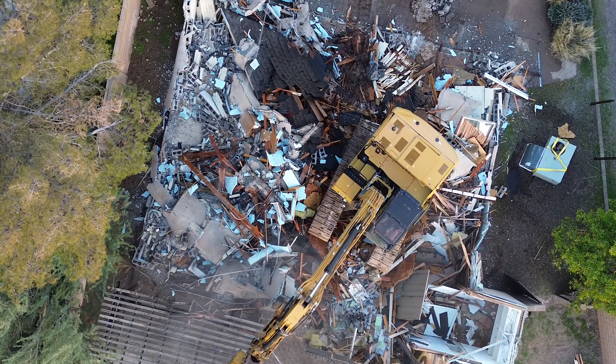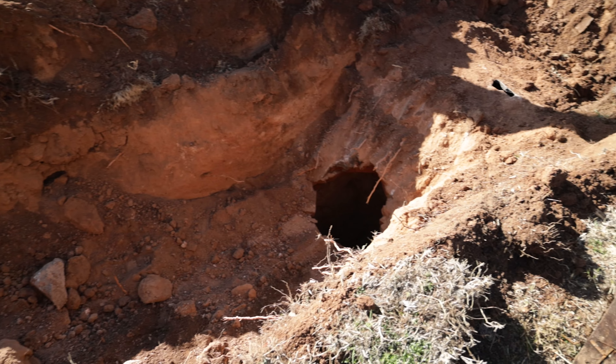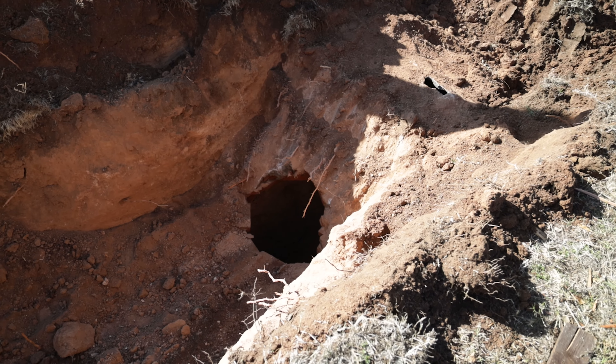Number four: when we complete a full demo, we typically are able to find the leach field and the septic that resided on this house almost 70 years ago when it was built. By removing this, it allows us to add additional functionality — like a pool or landscaping in the rear — while also reducing a hazardous environment that existed when this house was originally built.